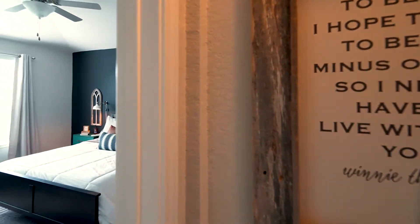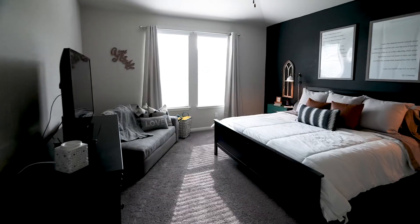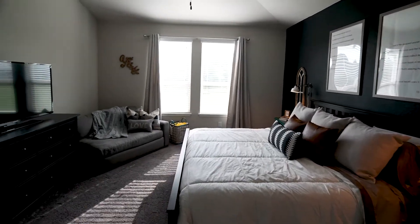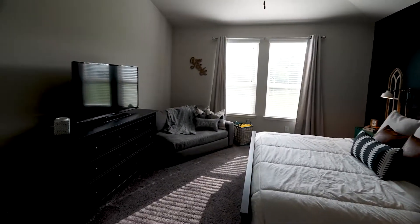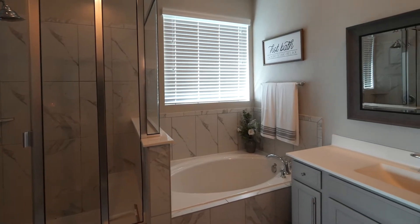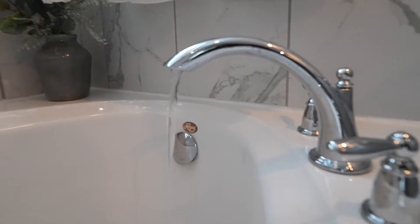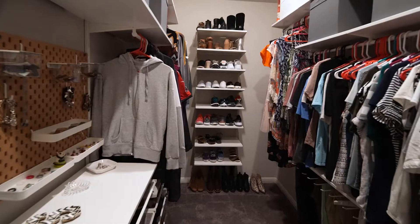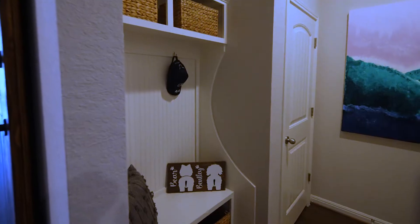The owner's suite is absolutely darling with lots of natural light throughout the house. The owner's bath includes a separate tub and shower, a garden tub to soak, and separate vanities. Check out this closet — so much space for organization.